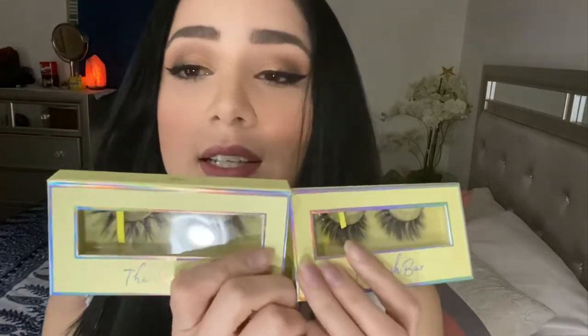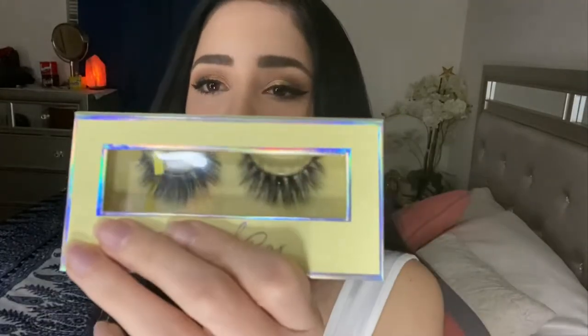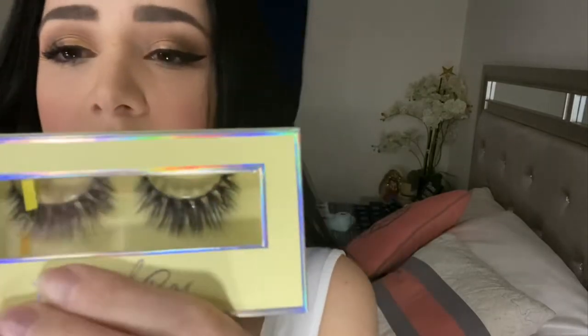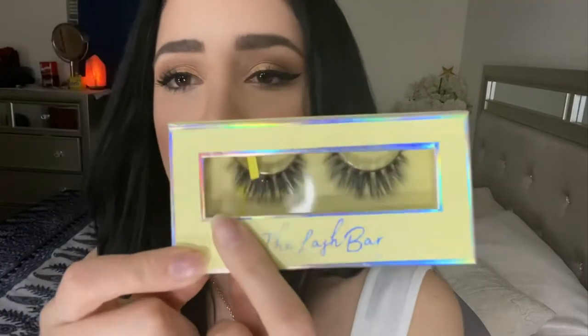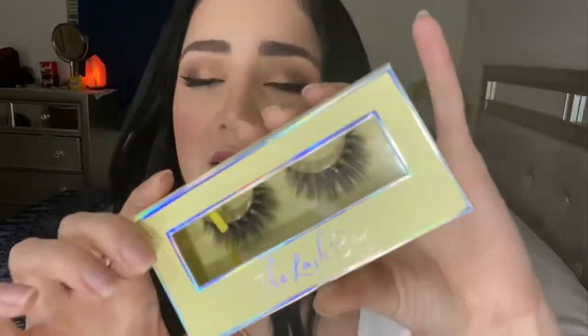Estas son las dos pestañas que me voy a poner. Esta se llama Mia, y se miran así — están un poco larguitas. Y estas se llaman Mai Tai. Me gusta mucho el diseño de la cajita. I really love the design of the whole box and the halo. It's really cute.